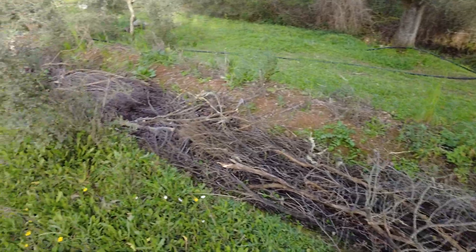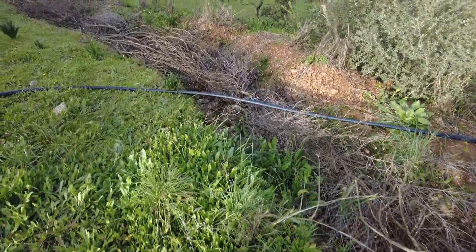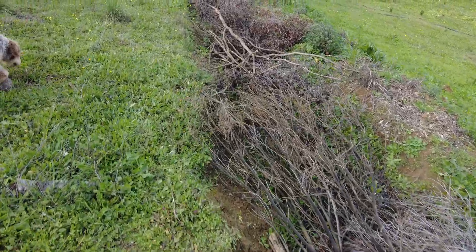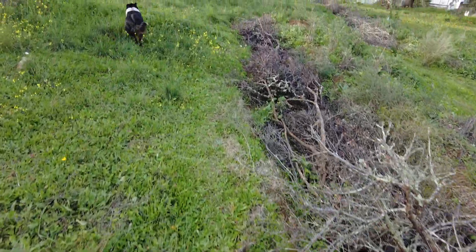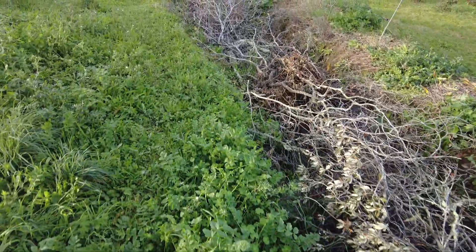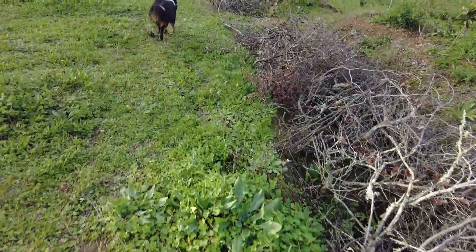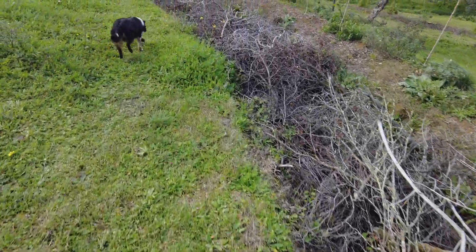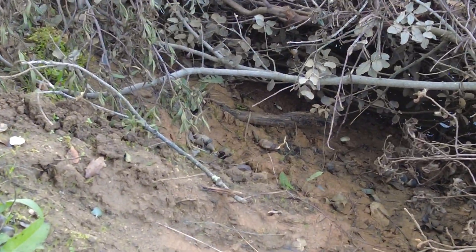On the second swale also no standing water, no remaining water. The third swale has some standing water now and then — the soil content is changing, higher clay content. The last swale before the pond also has some water remaining.